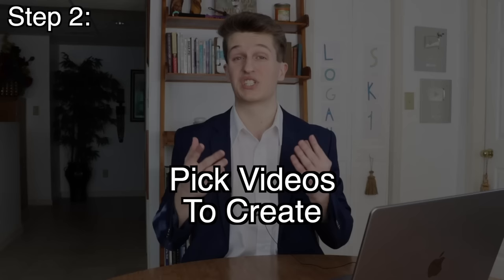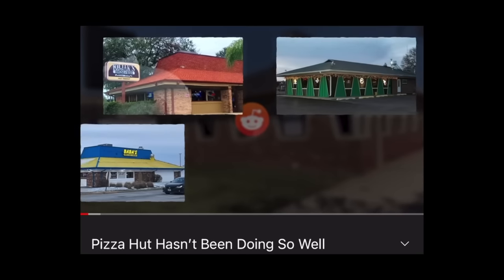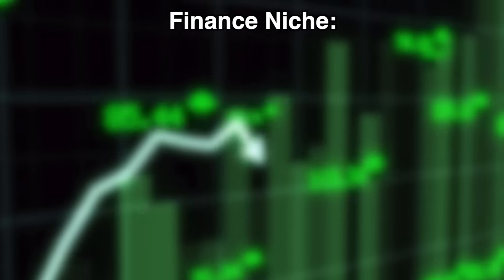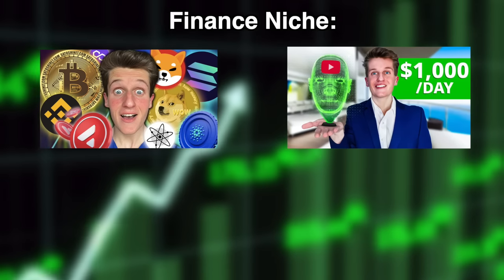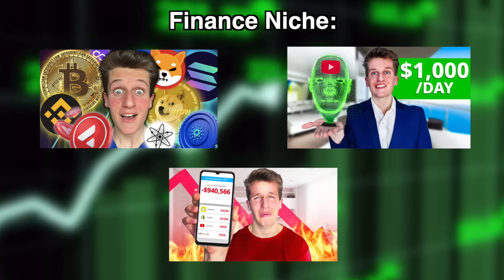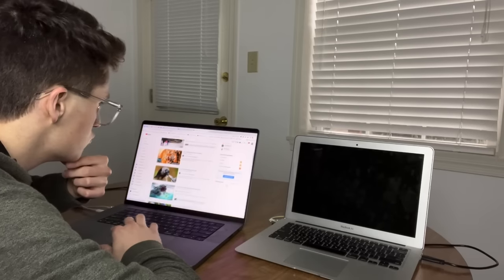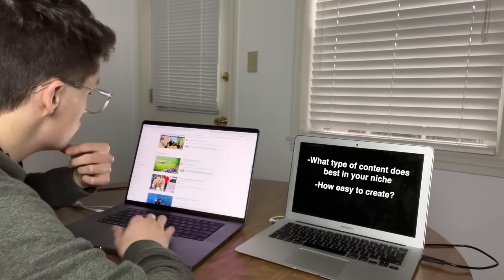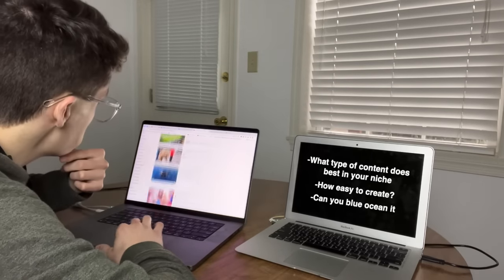Now that your niche is chosen and your new YouTube account is created, it's time to pick what style of videos you want to make. They will all be faceless with b-roll and a voiceover, but you can make a million different style videos within a niche, so you need to dial down what your content will consist of. In the finance niche it could be cryptocurrency, a channel about profitable side hustles, a channel for recent finance news, etc. You need to choose the style of video you think will receive the most views, because more views equals more money. Spend an hour or two researching what type of content does the best in your niche, how easy it would be for you to create, and whether you can make videos like someone else but better.